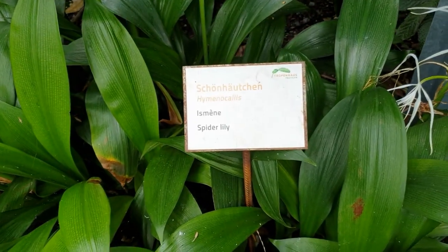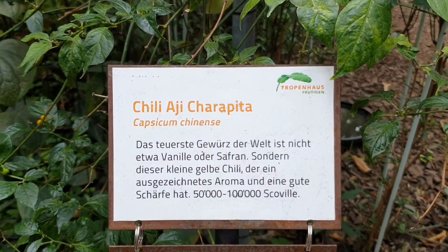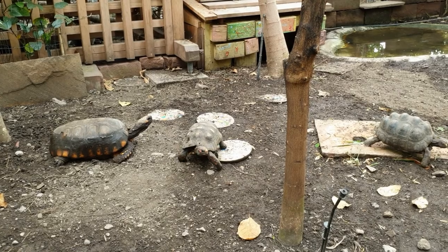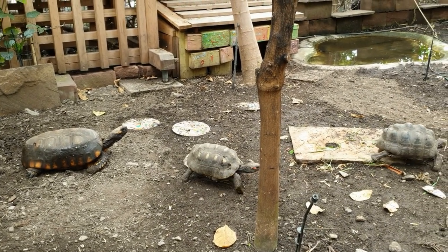Did you know that the most expensive spice in the world is not vanilla or saffron, but this little yellow chili, which has an excellent aroma and good heat? The Tropenhaus also has some yellow and red-footed tortoises.